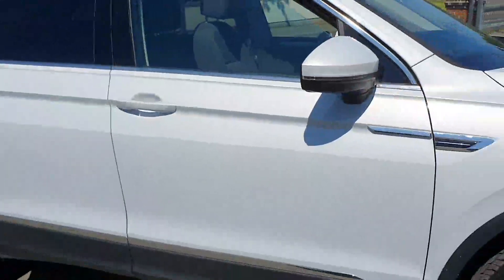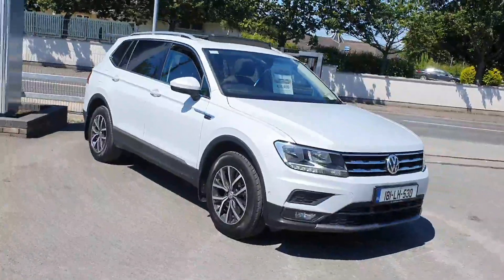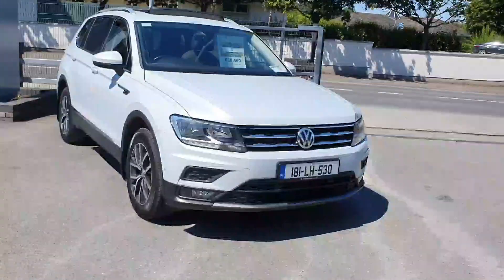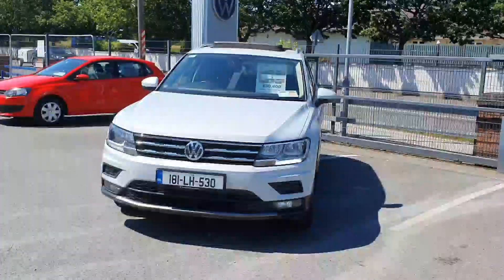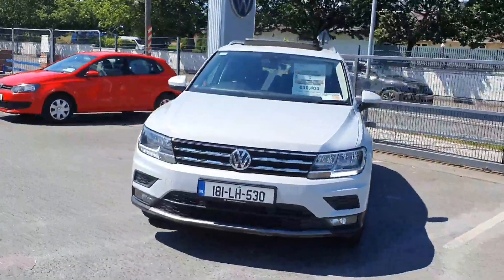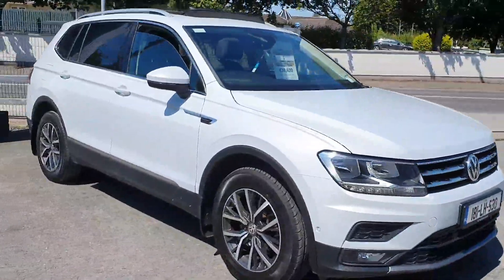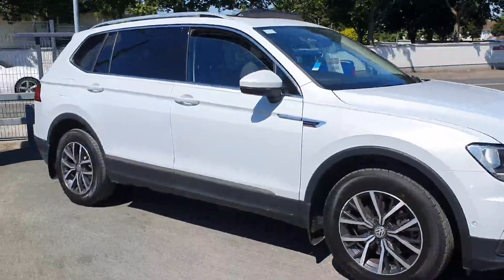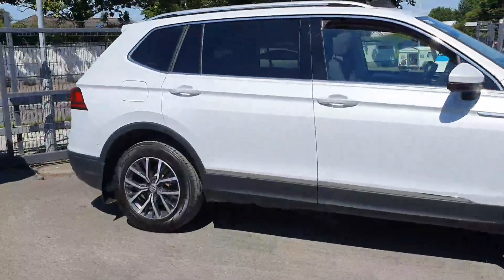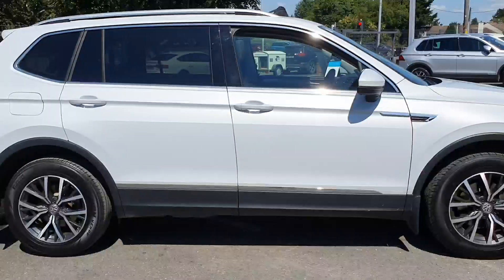As I said, this is a one-owner car with a full service history and it is fully serviced, ready to take delivery of. If you have a part exchange, we would be delighted to take that from you, and we can organize finance for you on site too. Feel free to give us a call here today at Joe Duffy Volkswagen in Navin, or simply click the link and inquire via email. We can handle your inquiry out of hours as well — not a problem. We'd be delighted to talk to you. Thanks for stopping by today, we hope to talk to you soon.